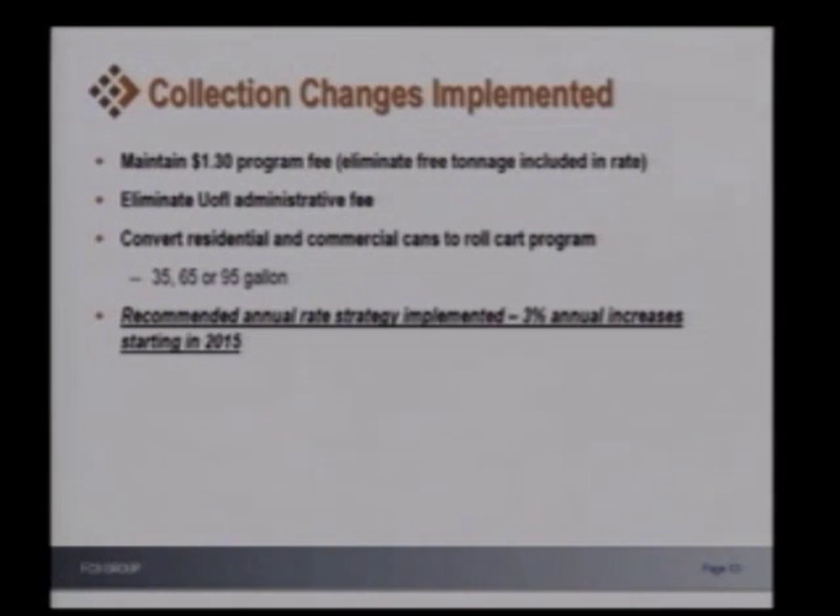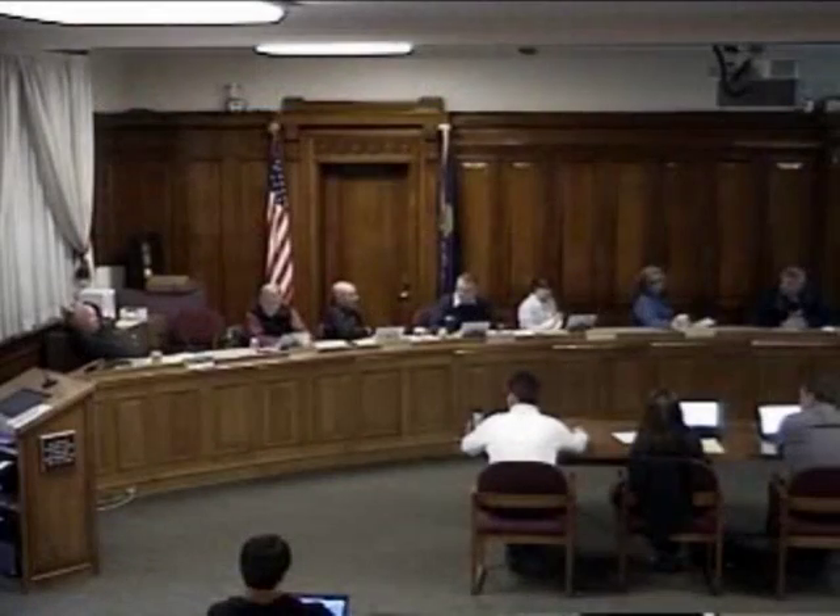Is the $1.30 charged to all Latah County including the cities within Latah County? Correct, the rural plus the city. Is it also on the City of Moscow? Our program fees are included within our base fees. Our base fees calculate for those programs, so it is essentially paid by City of Moscow folks too. It's not called out directly like it is with the county folks.